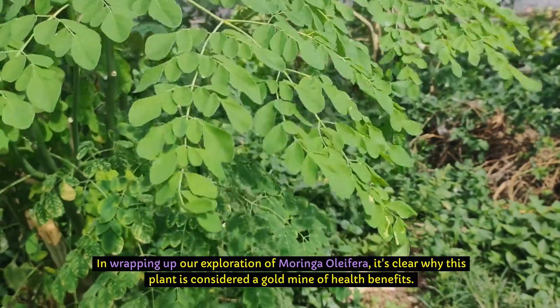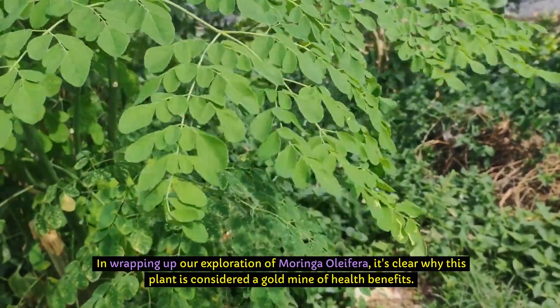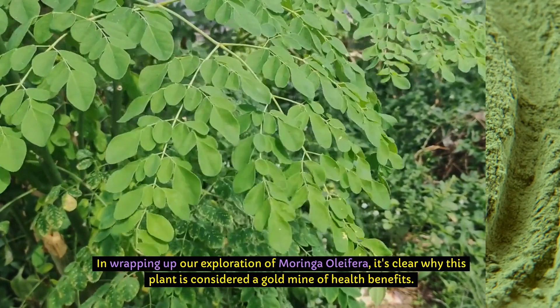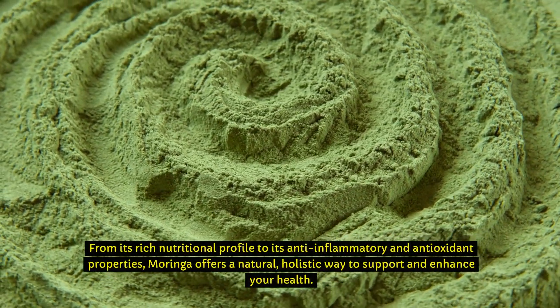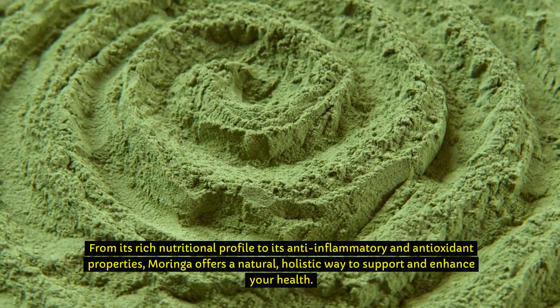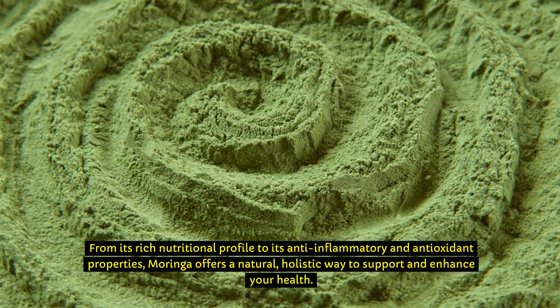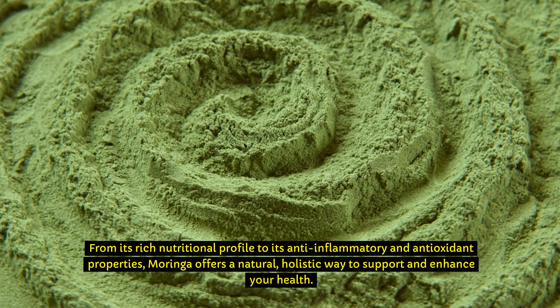In wrapping up our exploration of Moringa oleifera, it's clear why this plant is considered a goldmine of health benefits. From its rich nutritional profile to its anti-inflammatory and antioxidant properties, Moringa offers a natural, holistic way to support and enhance your health.